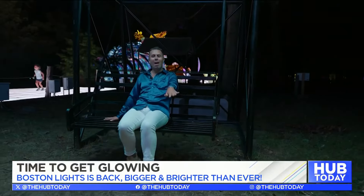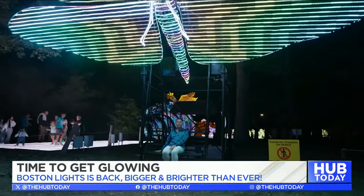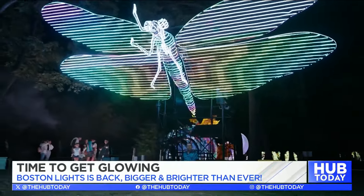It's time for me to fly away. I had the most magical journey here tonight at Boston Lights. Don't forget to get your tickets at ZooNewEngland.org.